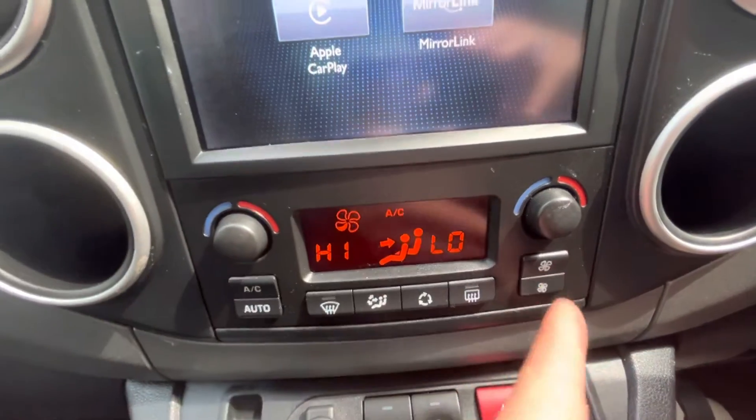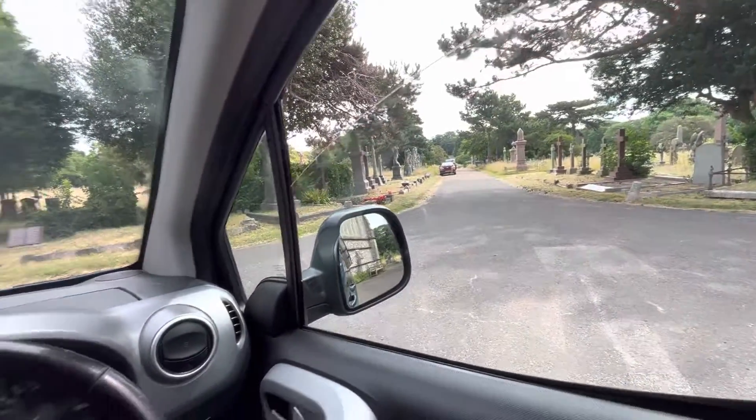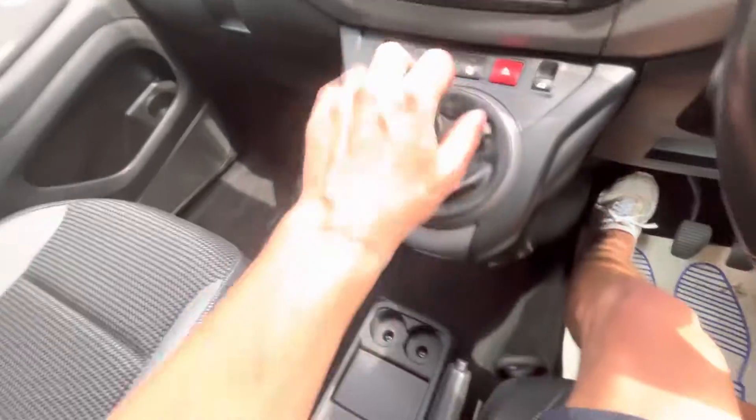There's air conditioning and heating which is split — so you can see at the minute the left is high and the right is low, and these can be changed independently. There are also auto windows, central locking, and child locking. It's a five-speed manual with a little stowaway at the top for bits and pieces.